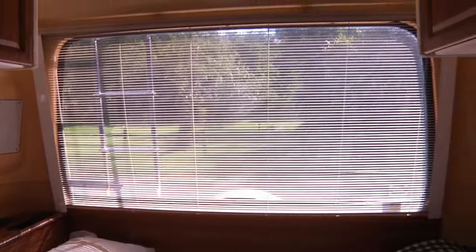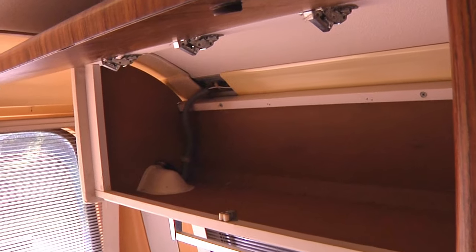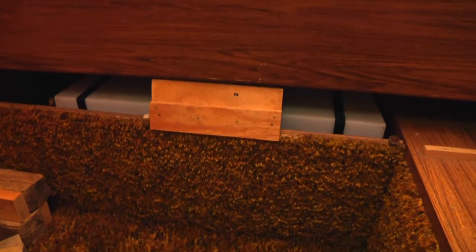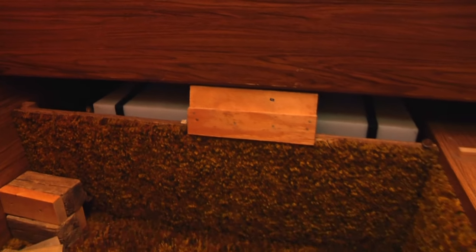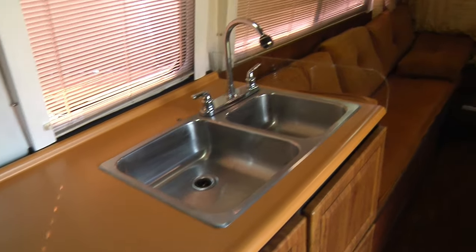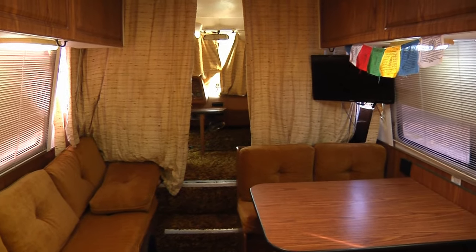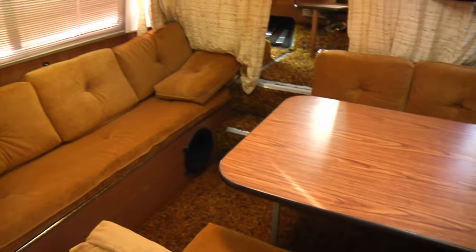Large tinted windows let you enjoy the view of the outdoors but also keep your privacy. Of course, there are overhead storage compartments back here as well. A large 40-gallon water tank is located under the master bed and gives you plenty of water on trips. As you can see, the condition of the interior is immaculate — it has been well kept over the years. The table area converts to a second bed.